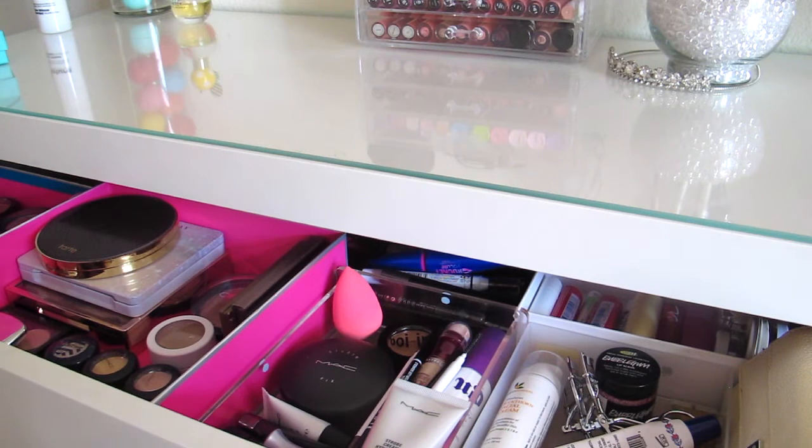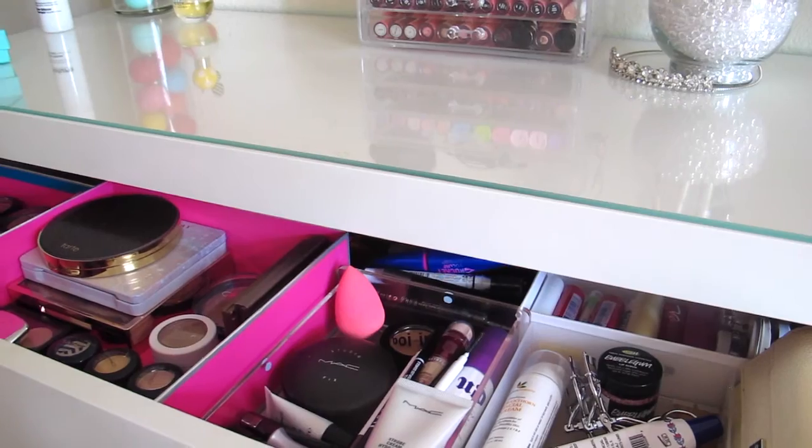Hey guys, so I decided I didn't want to do a whole entire makeup collection video — I kind of wanted to break it up a bit, so I'm going to be showing you guys my eyeshadow palette collection.